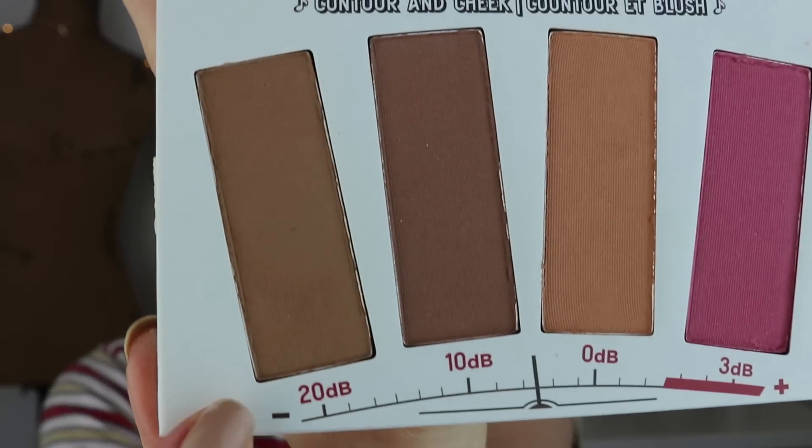I'm going to start out by going in with the 20dB contour shade — dB stands for decibel, just in case you were wondering. I'm going to use my Bare Minerals Full Flawless Face Brush, which is what I usually like to use for bronzing and contouring. I'm just going to contour underneath my cheekbones, around my forehead, the sides of my nose, and then under my lip as well.